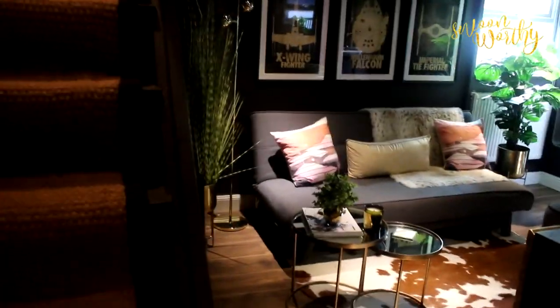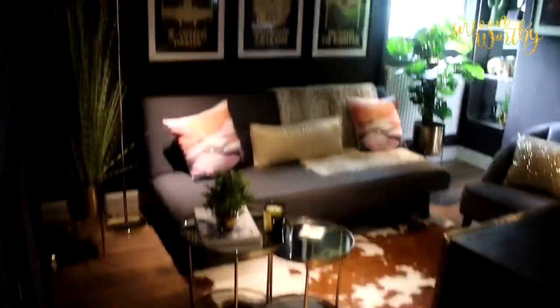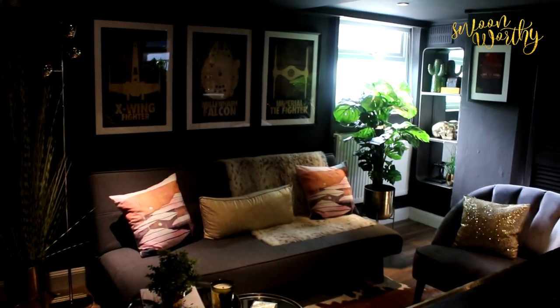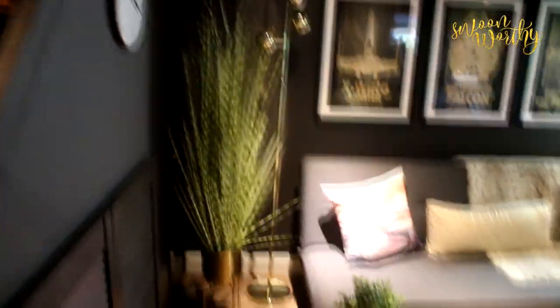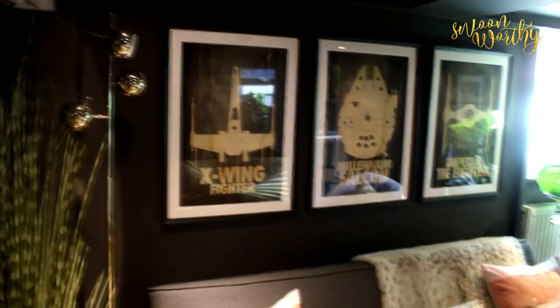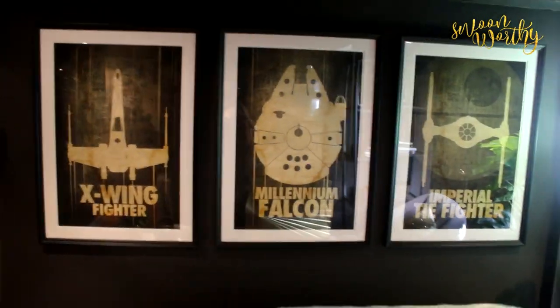So as you can see, this is the man cave — we've painted it very, very dark. Both the ceiling and the walls are painted in Farrow & Ball's Tanner's Brown. On this side we've got some under-stair storage, a clock on the side, some faux plants, and of course these are the Star Wars prints that everyone seems to love.